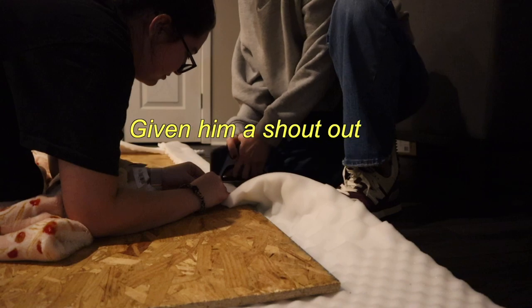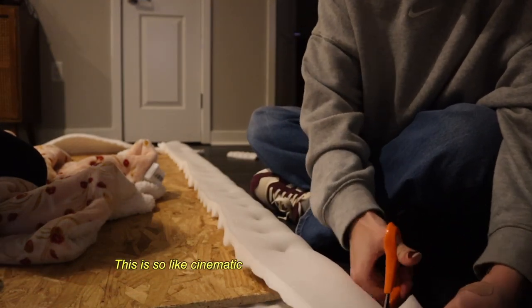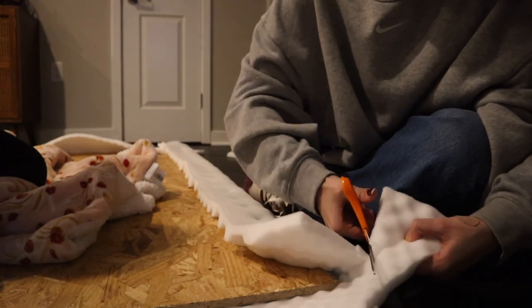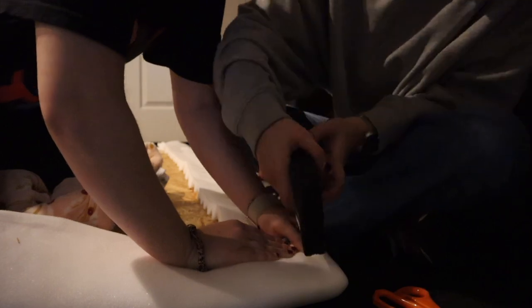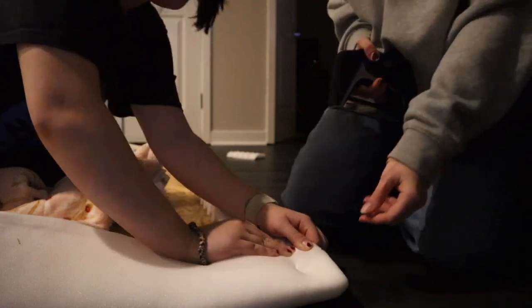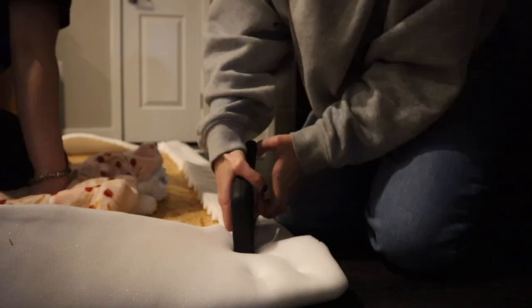We actually got that guy's name at Home Depot - giving him a shout out! Whichever side is worse is the bottom, behind the bed. I'm pulling really thin, I need to get leverage. That's perfect - I'm gonna do another one just for good measure. Oh my god, my heart rate is at 124 from stapling!